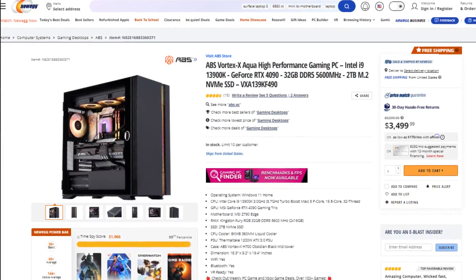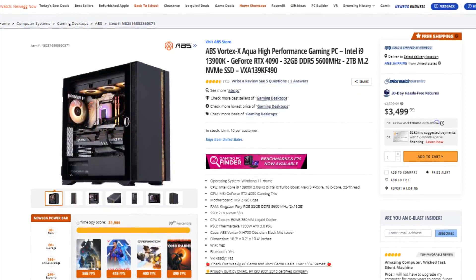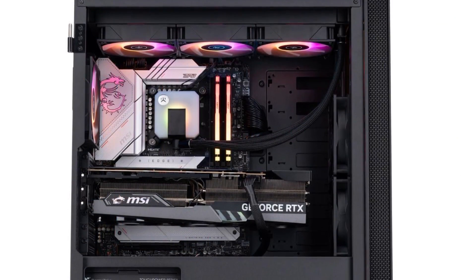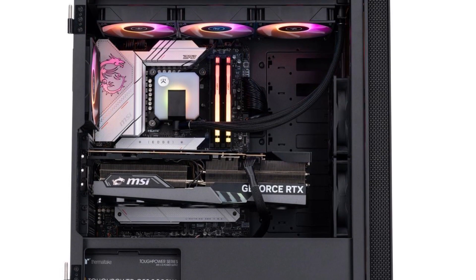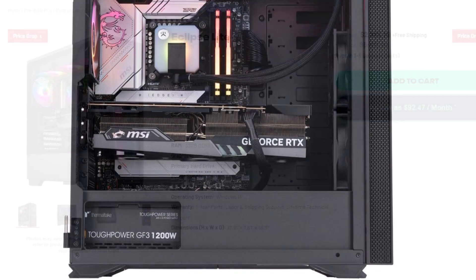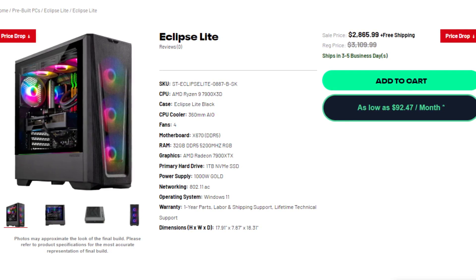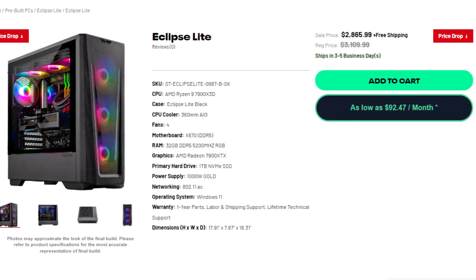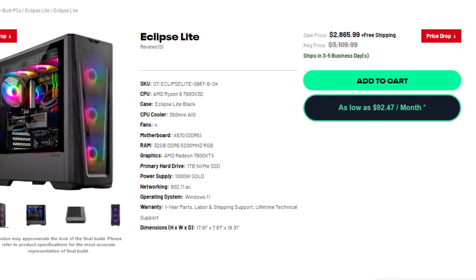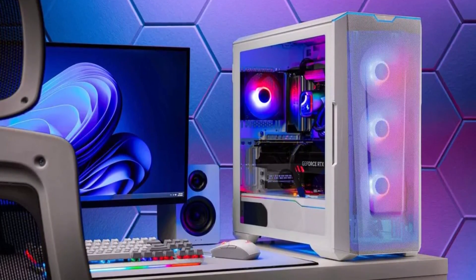Or take a look at this ABS PC with the i9-13900K and the RTX 4090 — arguably the best CPU-GPU combo in 2023 — and again, you're not getting enough airflow. To avoid this problem, I highly recommend getting a PC with a front mesh panel. For example, the Skytech Eclipse Lite has a beautiful front mesh panel, three RGB fans on the front, one on the back, and a 360mm all-in-one liquid cooler on top — plenty of airflow for its Ryzen 9 7900X3D and RX 7900 XTX combo.